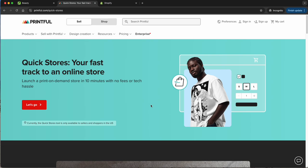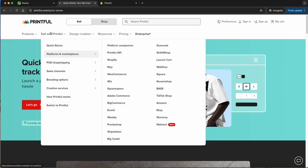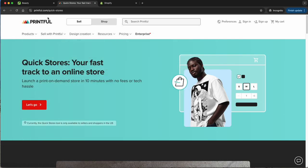You can sell through social media, or even in person — if you're out somewhere wearing one of your designs and someone says they love it, you can just send them the link. It's that easy. So the traditional way is a website, but another option is to sell without a website, and that's where quick stores and pop-up stores come into play.